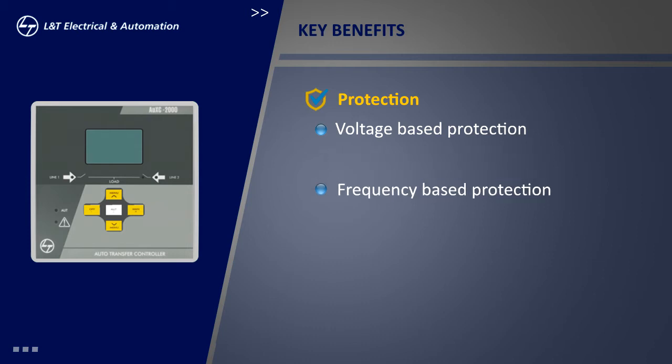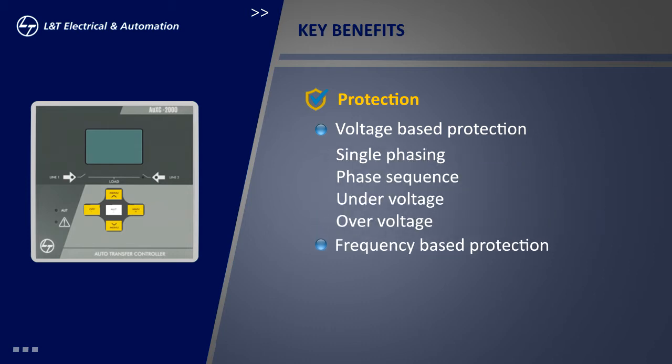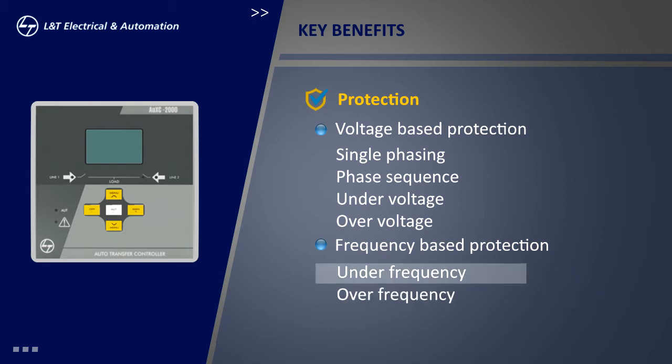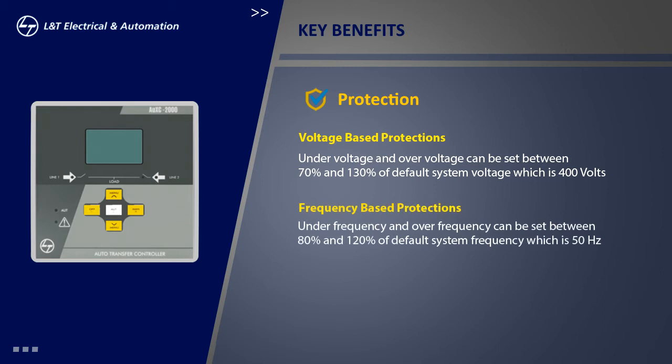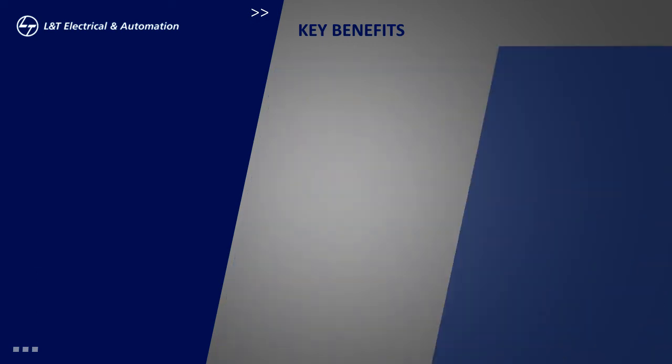The controller offers both voltage and frequency-based protections to the system. The voltage-based protections include protection from single phasing, change of phase sequence, under-voltage, and over-voltage. The frequency-based protection includes protection from under-frequency or over-frequency. Since all these additional protections are available, there is no need to go for separate devices — this is a distinct advantage of opting for L&T's OXY-2000.